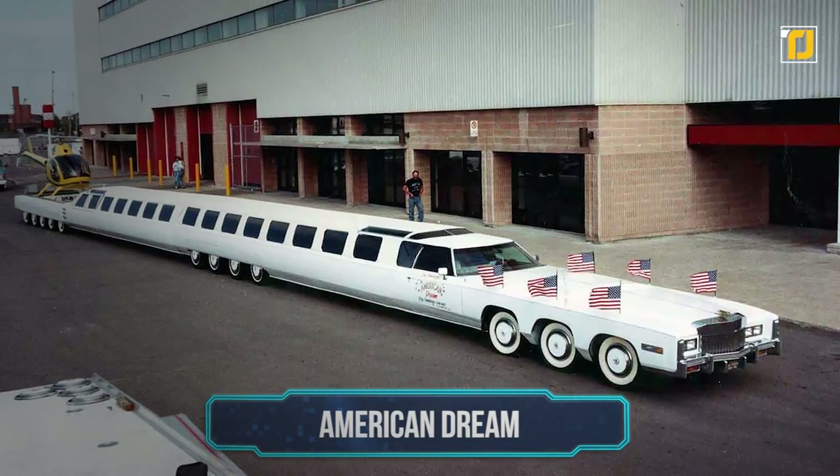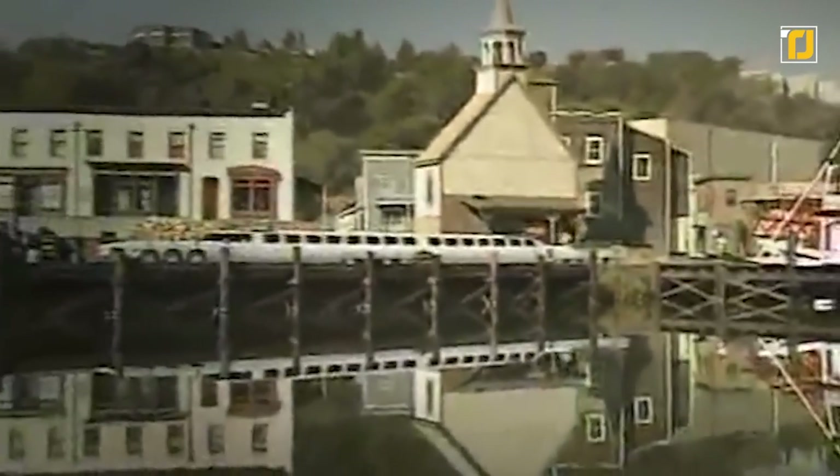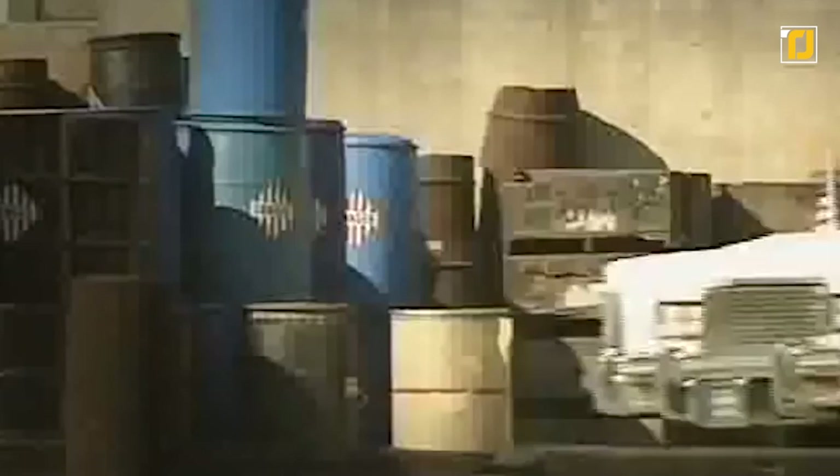Number 1: American Dream. The world's longest limo, known as the American Dream, was designed by legendary custom car builder, designer, and collector Jay Ohrberg. He's famous for many successful car creations in Hollywood.